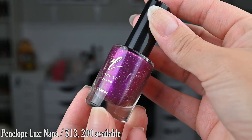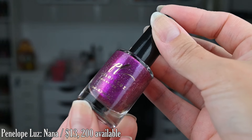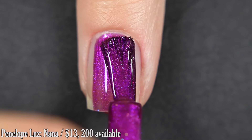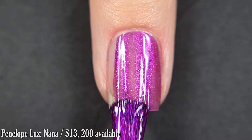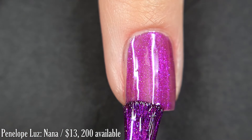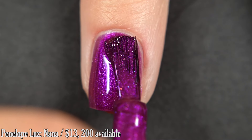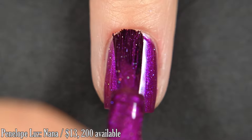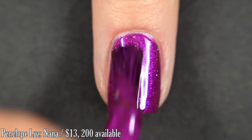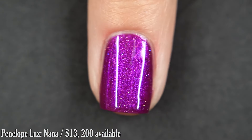Up next from Penelope Luce, we have Nana, and this is inspired by Goddess of Mythology. It's described as a grape base with a purple shimmer — a very basic description, but it does have a more pinky quality to it. The shimmer that's in here is very fine and it also has what I would say are probably silver little micro glitters, but it doesn't dry like a glitter so I'm not really sure what it is exactly. I didn't have any brush strokes through the shimmer. I got full coverage in two coats, nothing dried textured, and nothing was difficult to remove.